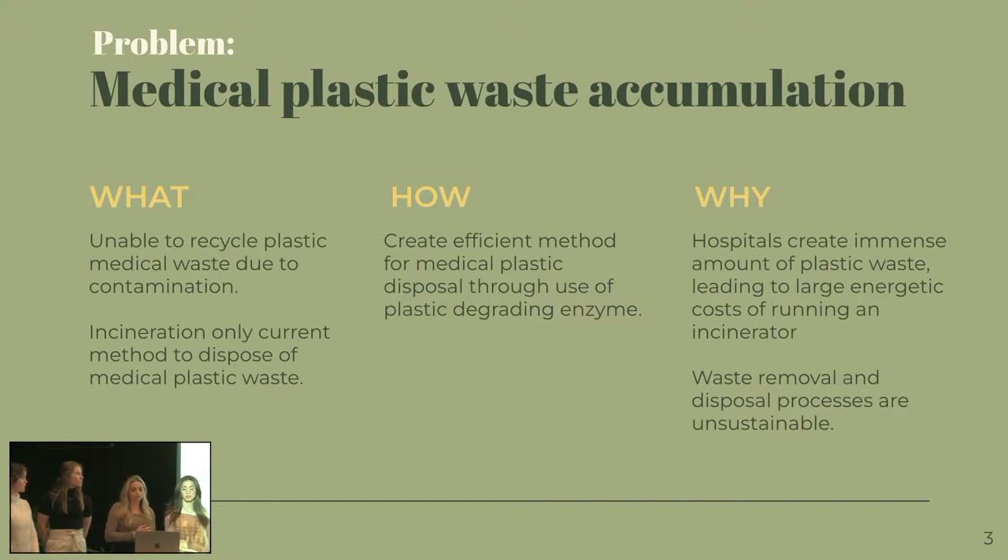How? We're going to create an efficient method for medical plastic disposal through the use of a degrading enzyme. And then why do we want to do this? Well, hospitals across the country create a lot of waste. So this leads to a large energetic cost to run the incinerator, which is the method that's out there right now. And these removal methods are unsustainable, so we want to fix that.